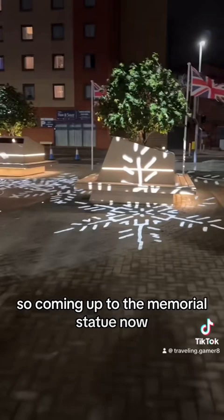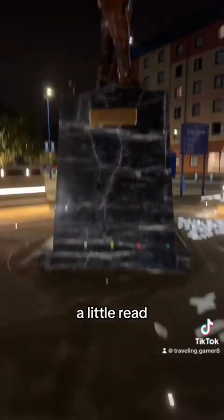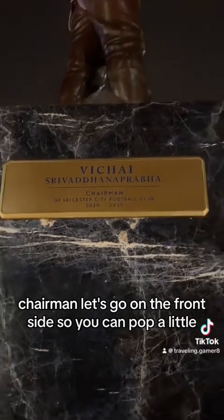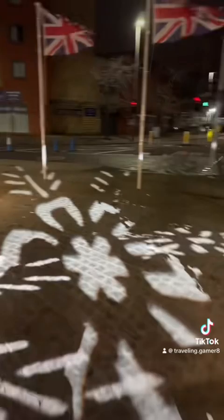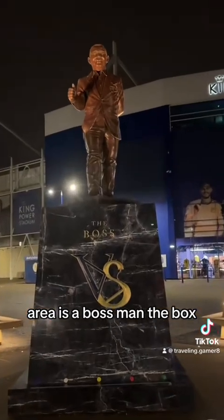So we're coming up to the memorial statue now. I'll show you the plaque on it. Let's have a little read. Chairman. Let's go around the front side so we can have a proper look. Quite a nice area, they've got little chairs here. There he is, the boss man.